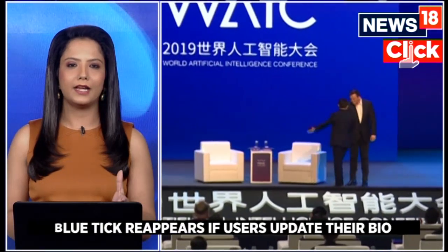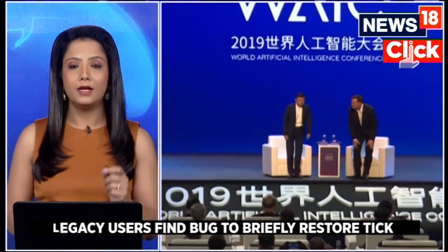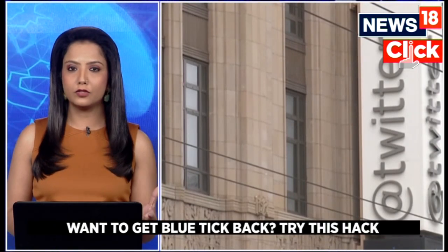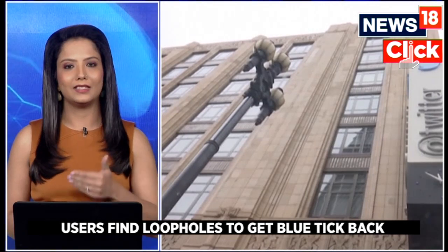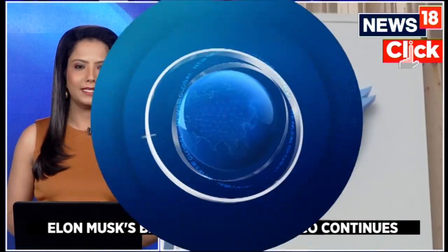For India, it costs about 900 rupees for mobile phones and about 600 rupees for the web. A lot of people have refused to buy it, questioning how you can actually verify what is a troll and what is an authentic account. Elon Musk continues to believe that this will be a step forward as far as monetizing the platform is concerned.